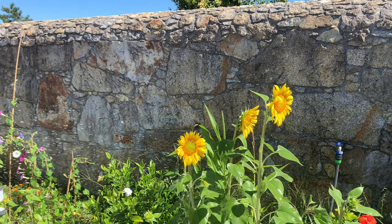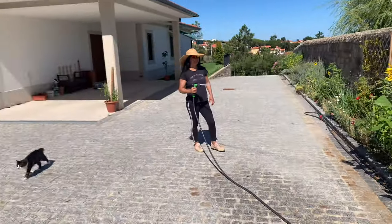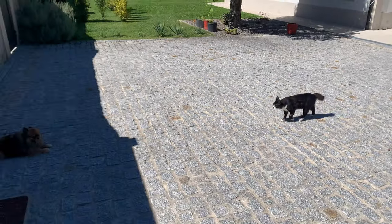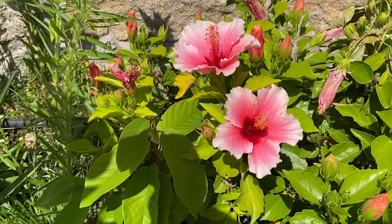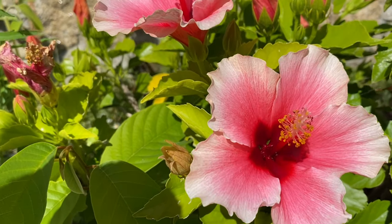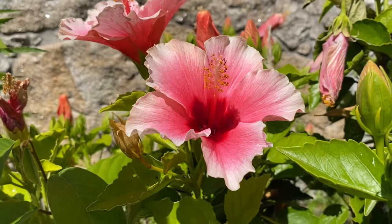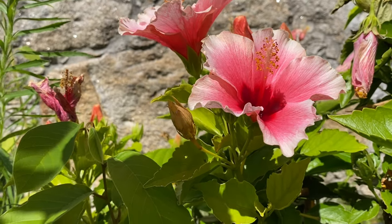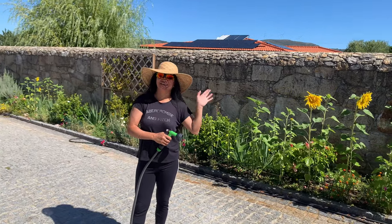Join me as we bask in their radiant glory and talk about how perfect conditions have led to this incredible growth. Admiring hibiscus blooms — as we stroll through the garden, let's take a moment to appreciate the stunning hibiscus flowers. Their vibrant colors and intricate petals never fail to mesmerize me. I'll share some interesting facts about these blooms and their significance in various cultures — nature's artwork at its finest.